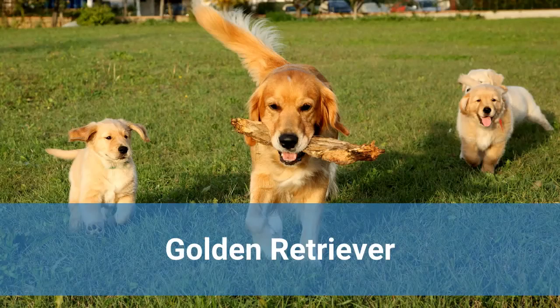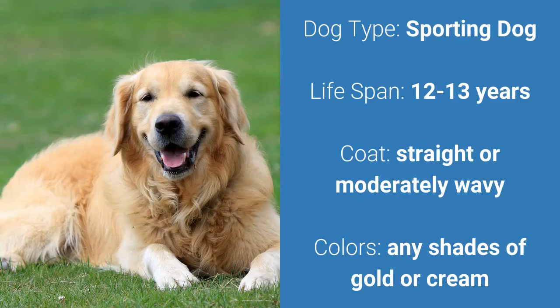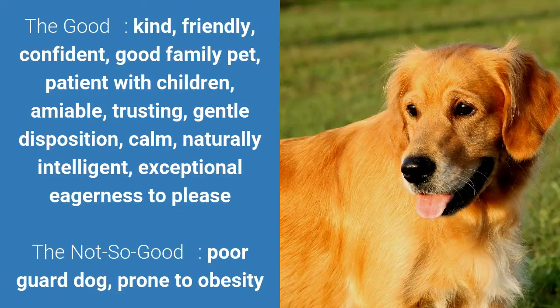Number 5: Golden Retriever. It is a sporting dog and it has a lifespan of 12 to 13 years. They have a straight or moderately wavy coat and it comes in any shades of gold or cream. What's good about this dog breed is that they are kind, friendly, confident, a good family pet, patient with children, amiable, trusting, and they have a gentle disposition, calm, naturally intelligent, and they have exceptional eagerness to please. What's slightly bad is that they are poor guard dogs and they are prone to obesity.